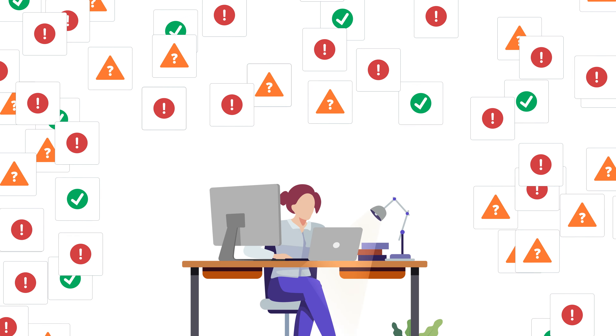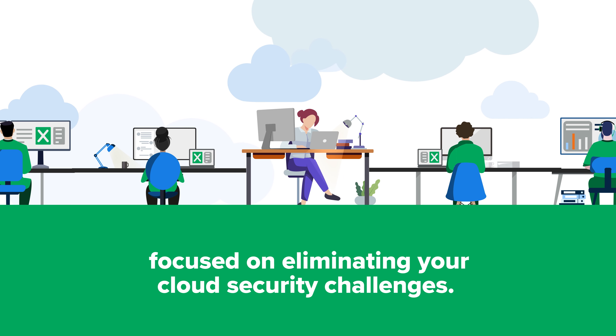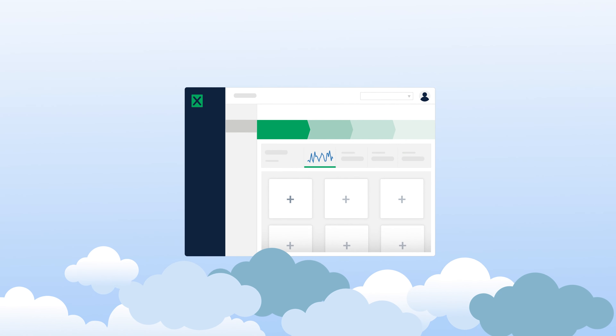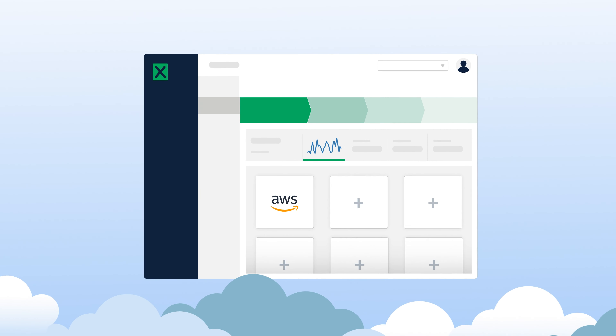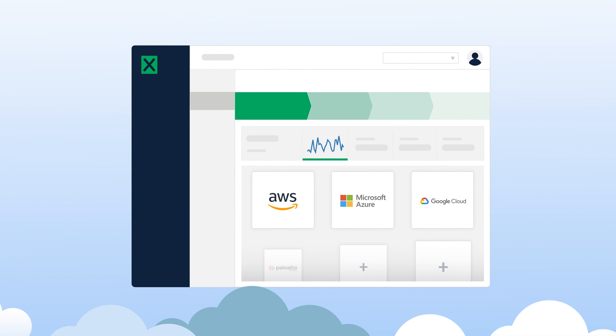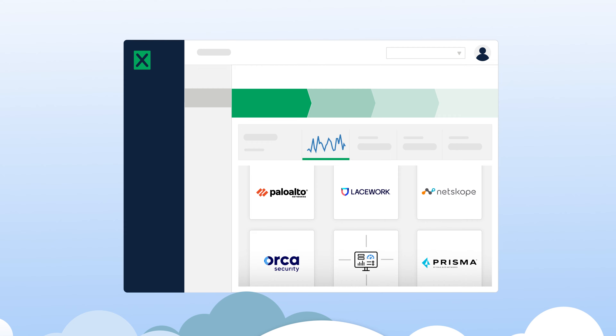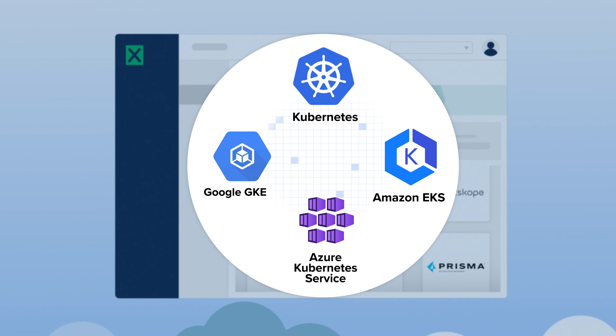Expel is an extension of your security team focused on eliminating your cloud security challenges. Expel Managed Detection and Response integrates directly with Amazon Web Services, Microsoft Azure, and Google Cloud Platform clouds, as well as additional cloud security technology. And if you're running containerized workloads in the cloud, we protect Kubernetes environments too.